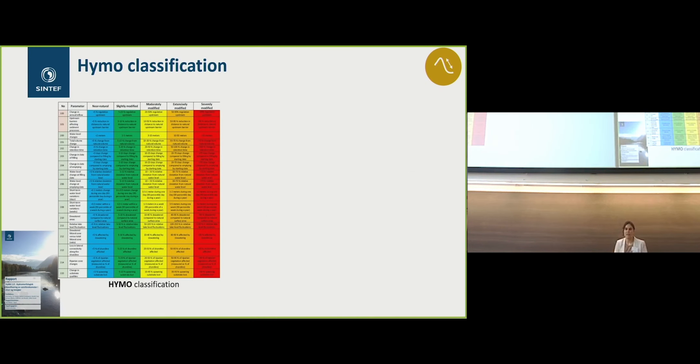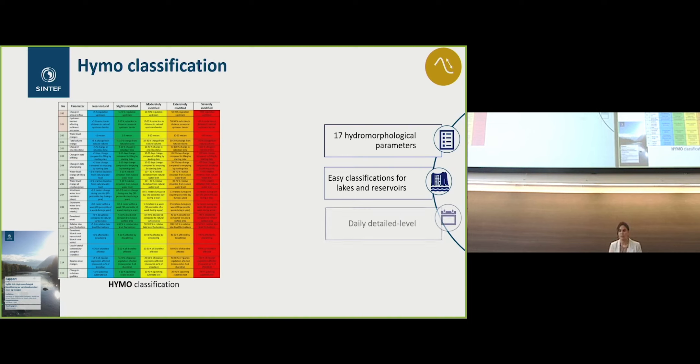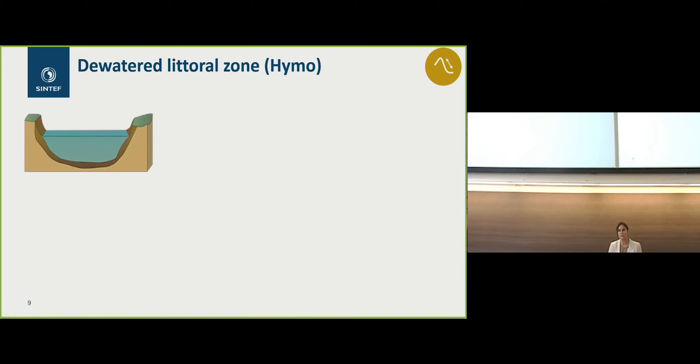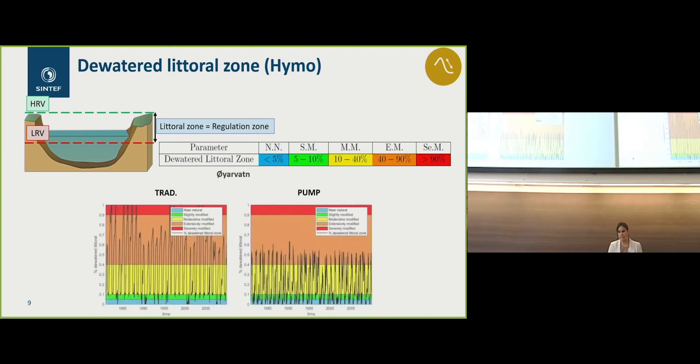We also wanted to check the hydromorphological classification based on the Himo report, which is composed of 17 hydromorphological indices. The aim is to have an easy way to classify the impacts in lakes and reservoirs at daily time resolution. Looking in detail at some of these parameters, I will show the water of the littoral zone. We consider the littoral zone as the regulation zone. In Oyarvan, we see that the percentage of water falling into the categories of extremely modified and severely modified is reduced when we have pumping.